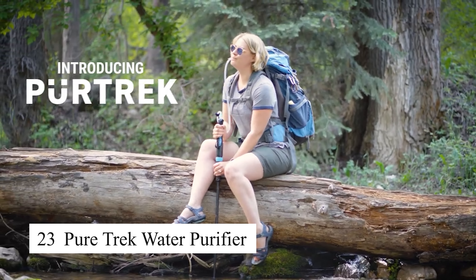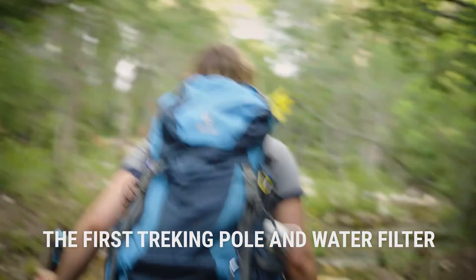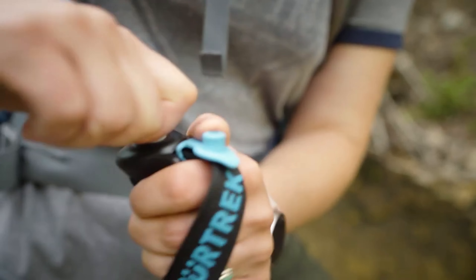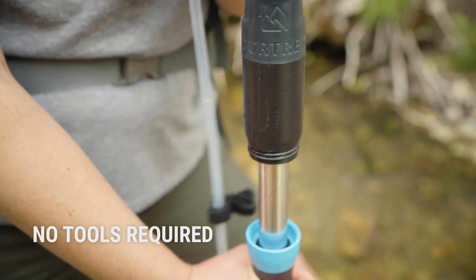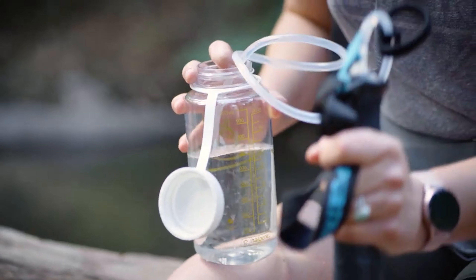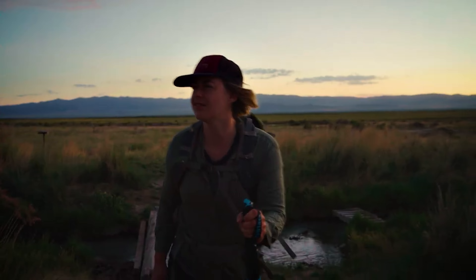The PureTrek water purifier is a lightweight, easy-to-use water filtration system designed to remove bacteria, viruses, and other contaminants from natural water sources. With a fast filtration rate and long-lasting filter, it's ideal for hikers, campers, and survivalists who need access to clean drinking water on the go. The purifier is compact and portable, making it easy to carry in your backpack for any outdoor adventure.